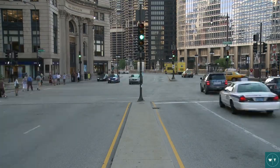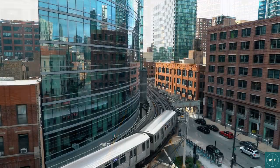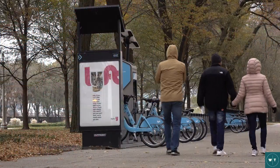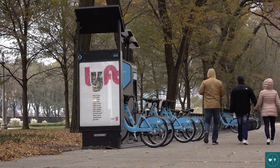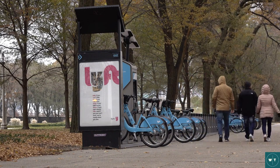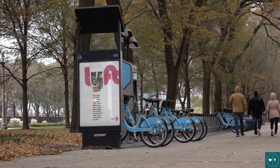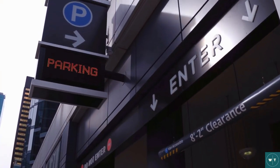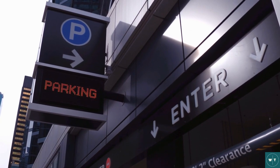Chicago has one of the largest public transportation systems, with reliable bus and rail systems. You can also walk or rent bikes if you do not want to use public transportation. However, biking may not be the best mode of transportation during the January winter. Parking can be a pain and extremely expensive in Chicago. If you're driving into the city, I advise you park at your hotel and use other modes of transportation for the rest of your stay.